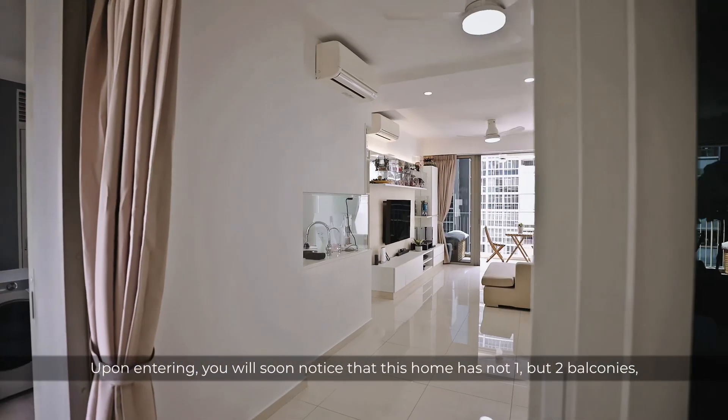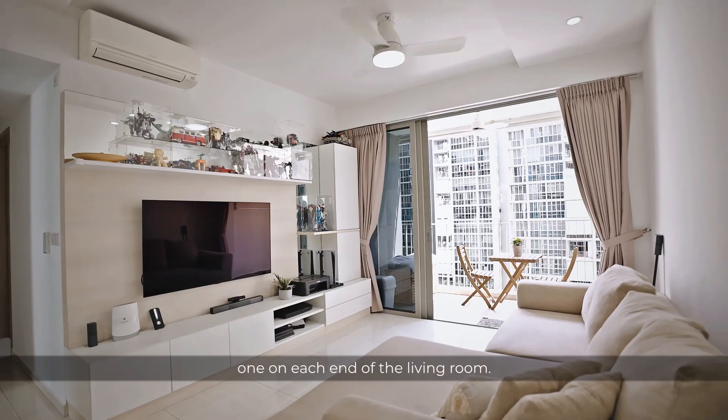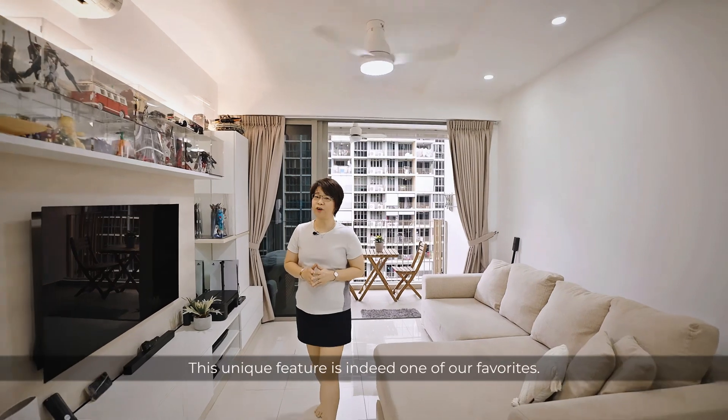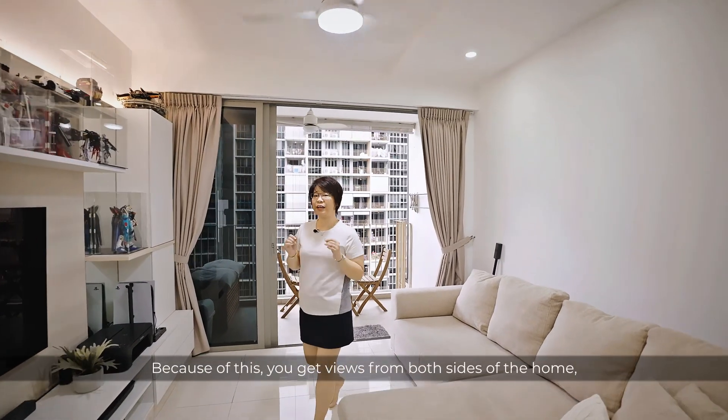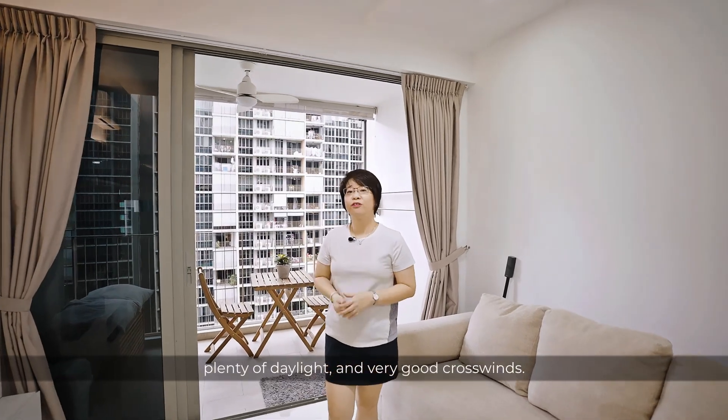Upon entering, you will soon notice that this home has not one but two balconies, one on each end of the living room. This unique feature indeed is one of our favourites. Because of this, you get views from both sides of the home, plenty of daylight and very good crosswinds.